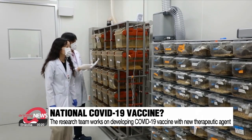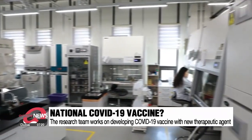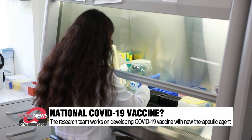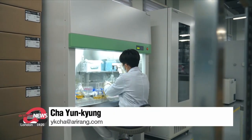But the findings from this research are different from the principle of Paxlovid, as a new substance could stop COVID-19 viruses from entering cells. The research team is working on developing a COVID-19 vaccine based on a therapeutic agent that can suppress the production of KLK-5 enzymes.